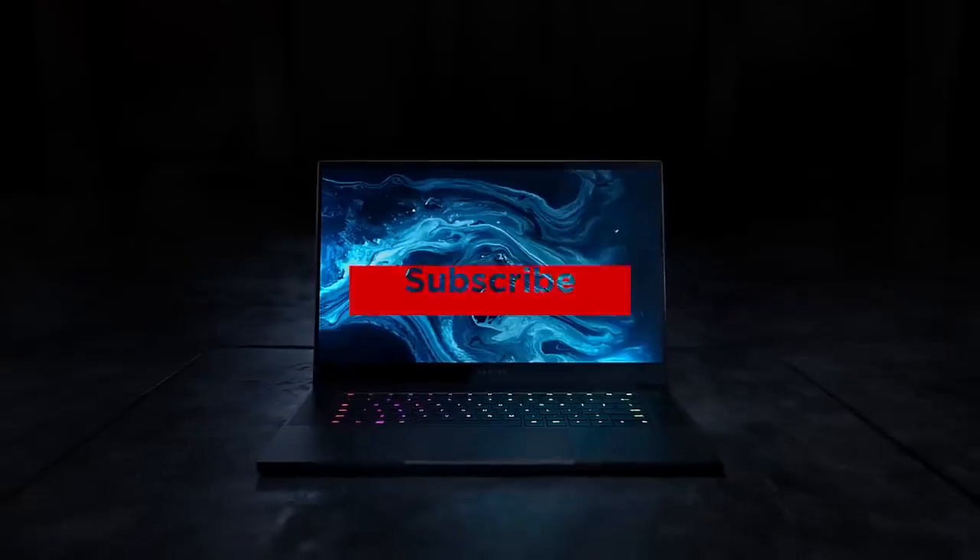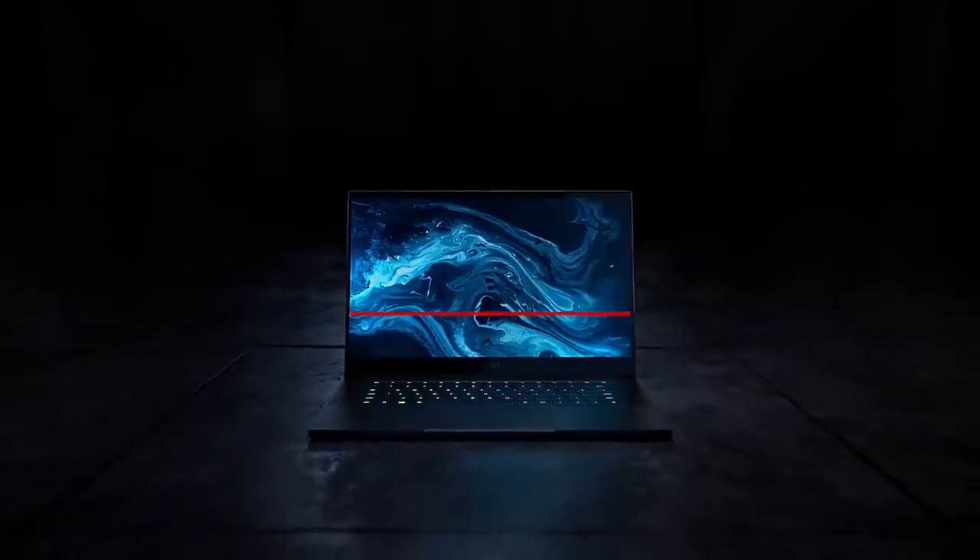Thanks for watching, and that's all for this video. If this video helped you out in any way, please give it a like and hit that subscribe button. Hope to see you guys in the next video.